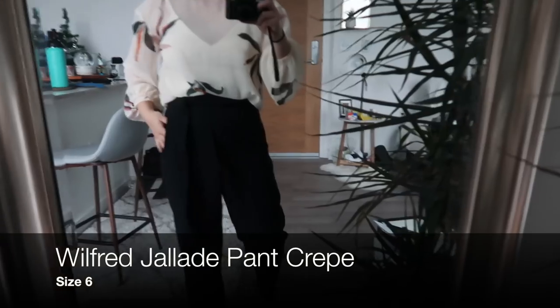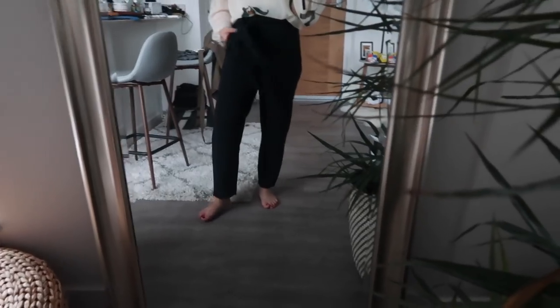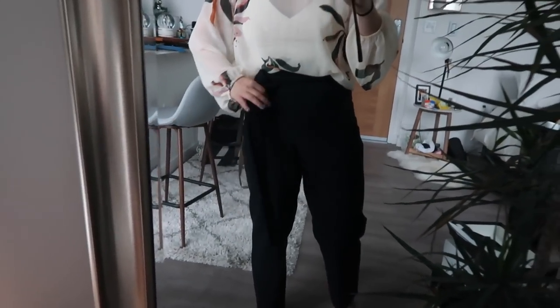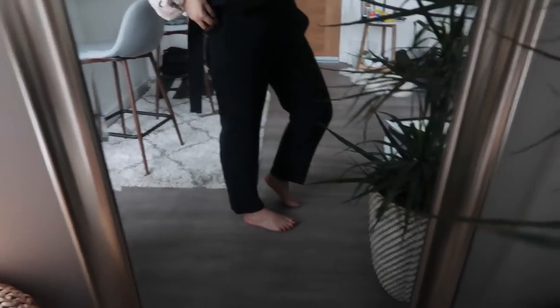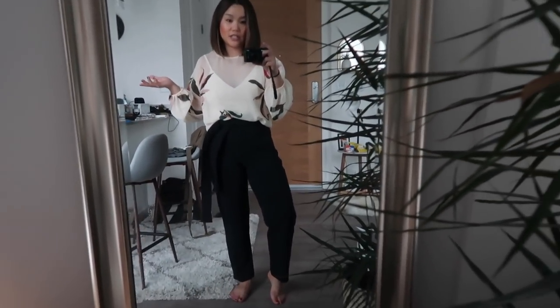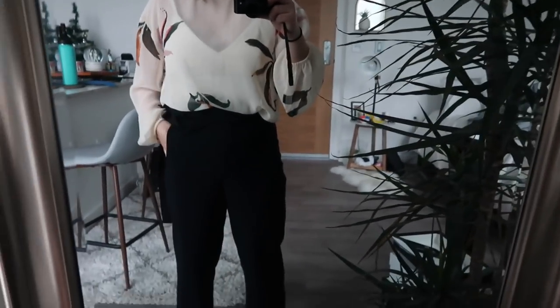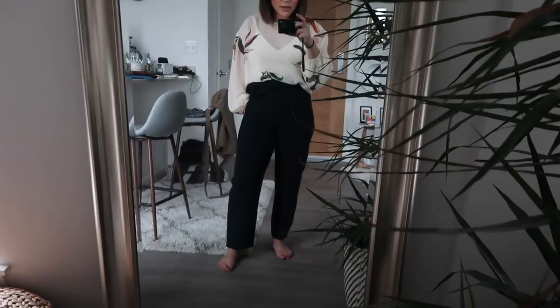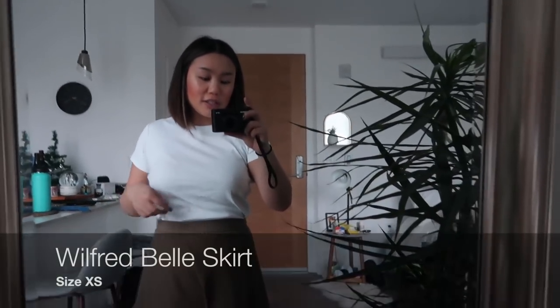Moving on to bottoms — the first pair I picked up is what I think are called the Gelade pants. I picked up a black pair — they have a really cute tie. I think these are going to be great for work; they're super super flattering and they look really cute with this bodysuit. I thought it was time to just add another black pair of pants to the rotation. They are very flattering with a great material and are very cute.